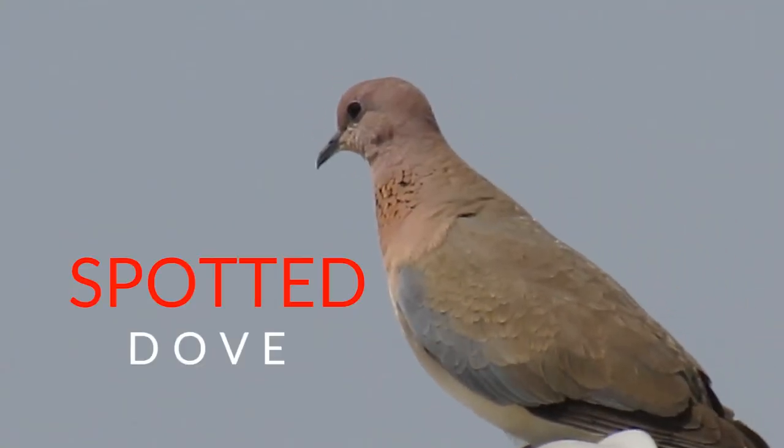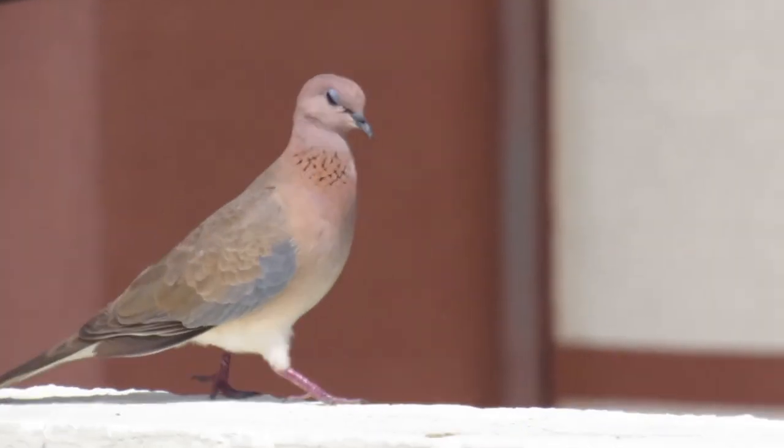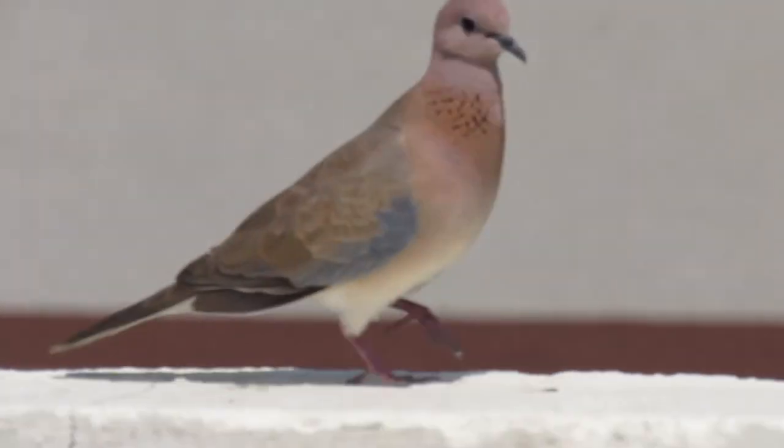This is a spotted dove. It has spots on its neck. Isn't it so beautiful? Good morning.